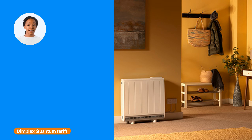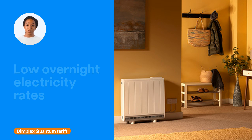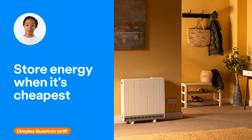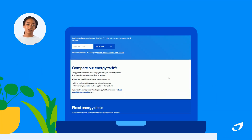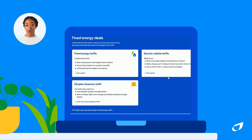We also offer an award-winning Dimplex Quantum Tariff. This tariff offers low overnight electricity rates, so your Dimplex Quantum heaters can store energy when it's cheapest, for you to use later. With lots of energy tariff options, we have something to suit everyone. Find the right one for you on our tariffs page.